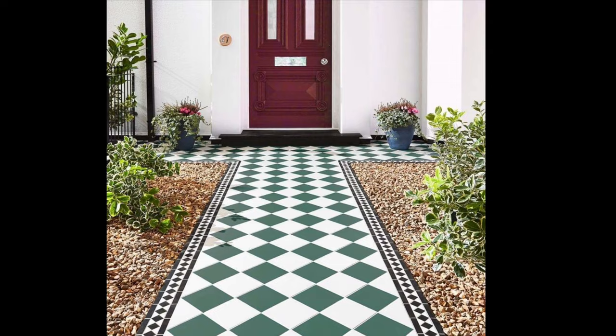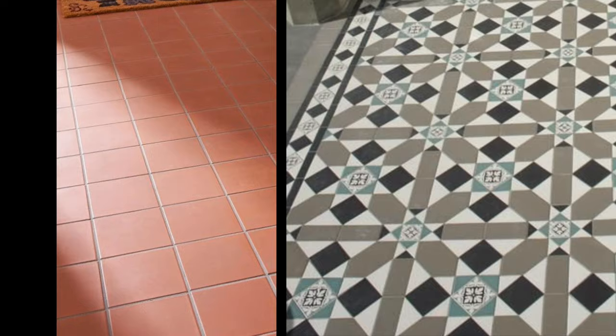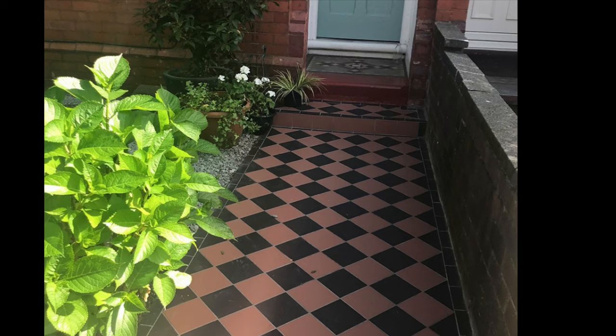Outdoor tiles have become an integral part of the design of homes and their landscaping. We now expect to have some extension of our spaces into the outdoors, whether for entertainment, relaxation or utility. Outdoor escapes are more important than ever. We love using natural stone textures to add a unique look and special elements to exterior surfaces and floorings.